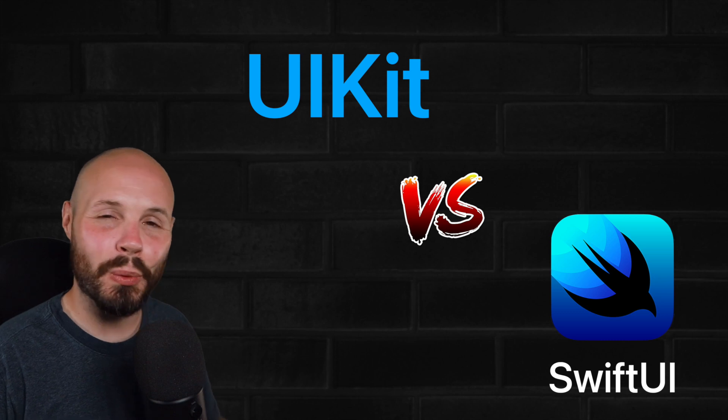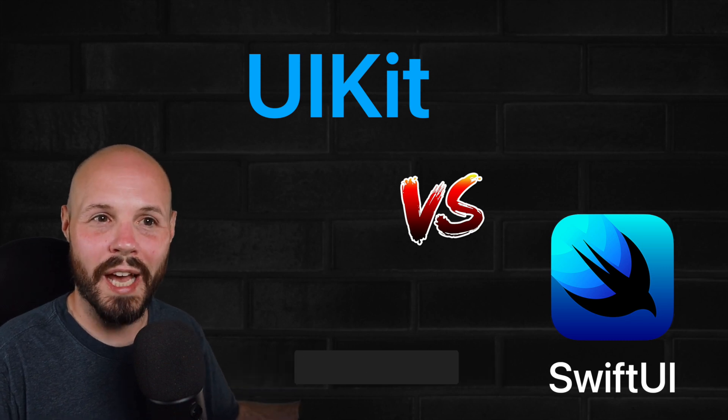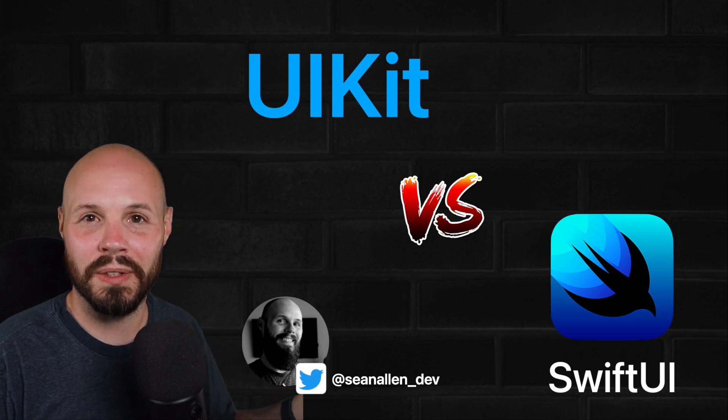Here's the updated October 2021 opinion on UIKit versus SwiftUI. I left the old video in — maybe you just watched that — just to show the evolution of the thinking as time goes on, because that's been about a year and a half since I recorded that one.